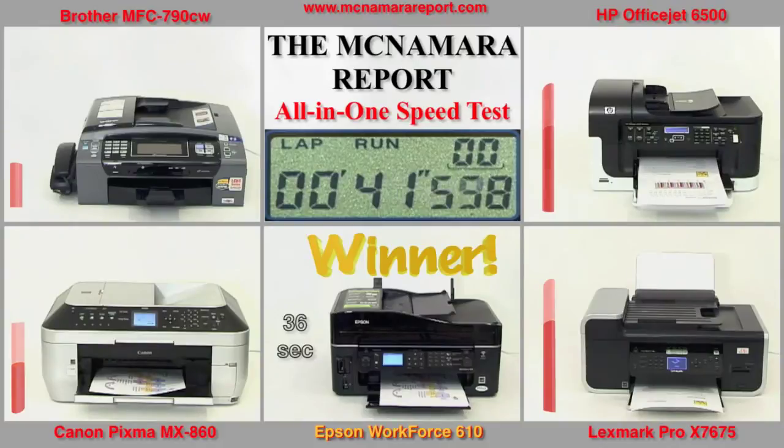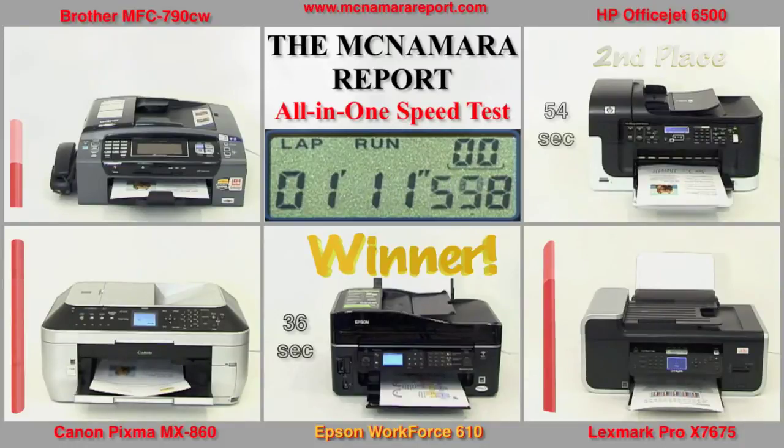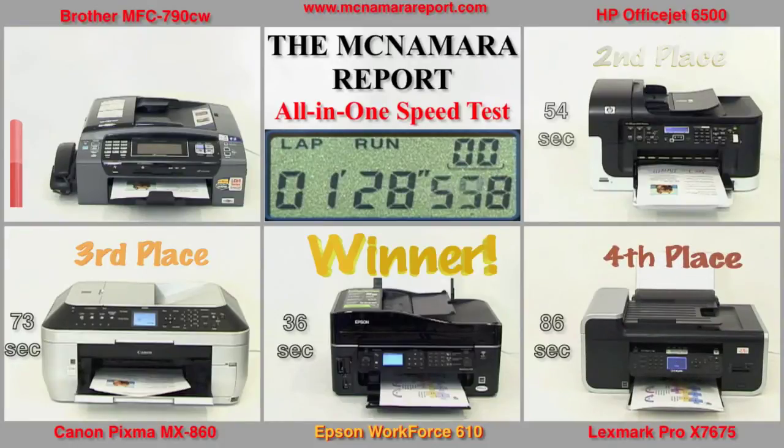Note that the Brother has yet to even print one page from the document, while Lexmark and HP are vying for that second place position. Canon on the other hand may have gotten a slow start but it's already popped out that second page, and HP pulls ahead of Lexmark, winning second place at 54 seconds. Brother finally pops out its first print, followed closely behind by Canon on its third page. Lexmark is struggling on page 4, a highly intensive graphics page. Canon appears to be the third place winner at 73 seconds, and the Lexmark finishes its fourth page at 86 seconds. Rather than wait for Brother to finish, let's take a look at some of the performance aspects of these printers.